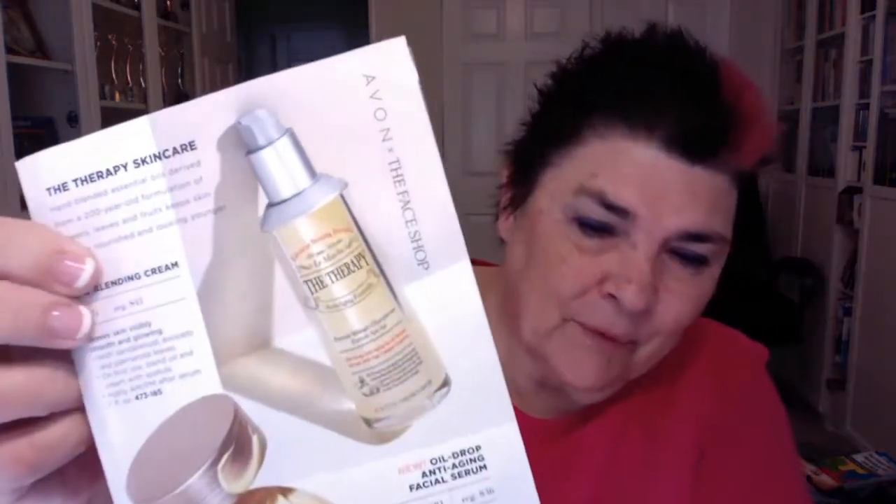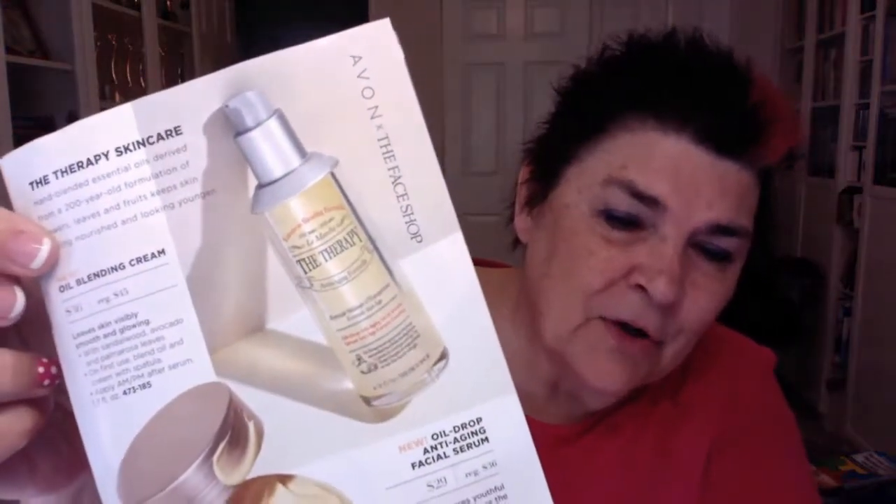You can use this morning and night on cleansed skin before you put your moisturizer on. If you're going to use it in the morning, be sure you still put your face cream over it with SPF. We recommend the Hydrofusion Daily Beauty Defense Cream SPF 50. But we have a whole range of moisturizers for morning that have SPF in them, and any of those would work. It's just an amazing new product, the Therapy Skincare.